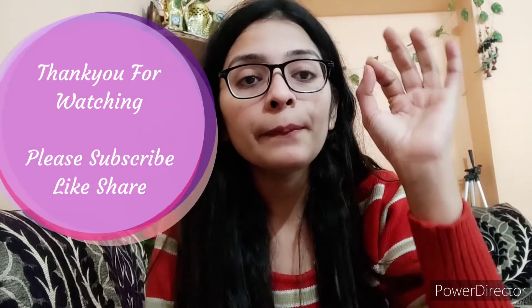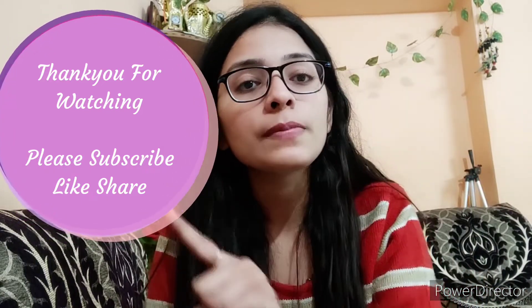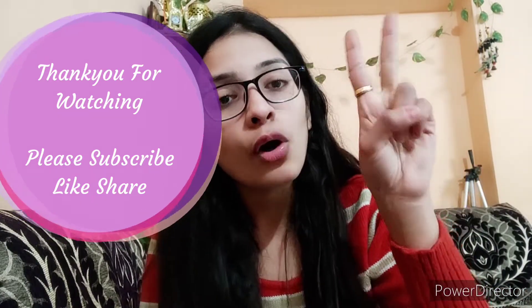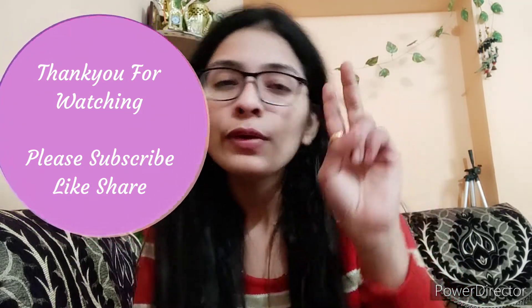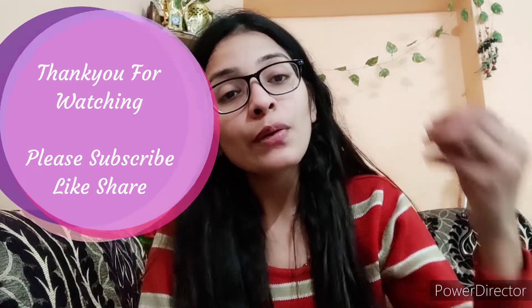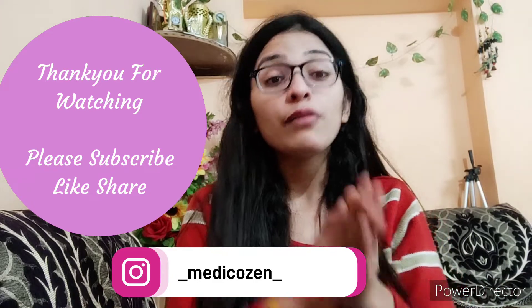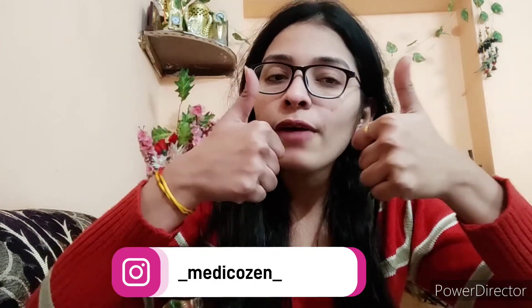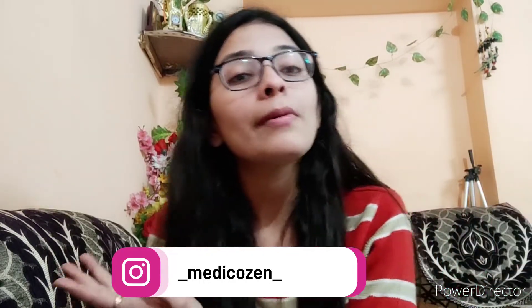I hope you liked this video. In the next video, I will tell you about the different platforms where you can find internships and courses. If you liked this video, please give a thumbs up, subscribe to my channel, and check out my previous videos — they will be very helpful for you.